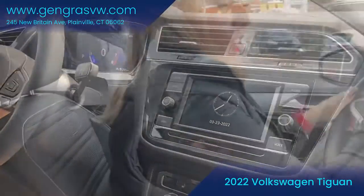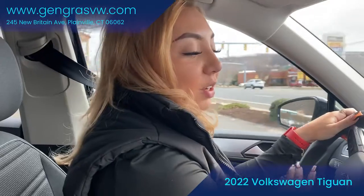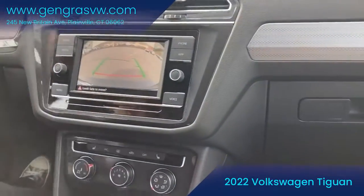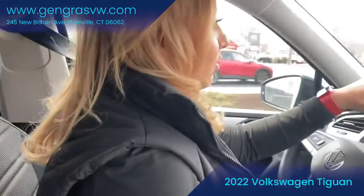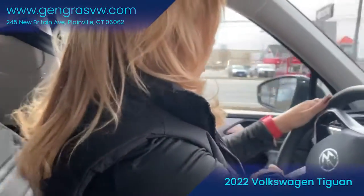And we'll take you for a drive. One of the many things I love about this Tiguan is the rear view camera. It helps so much when you're in tight spaces or just in general. I don't even know if you guys can hear how smooth it drives, but it is a great drive.